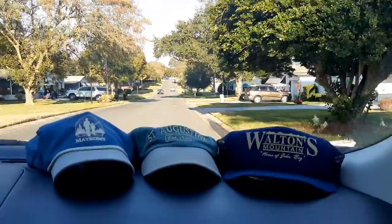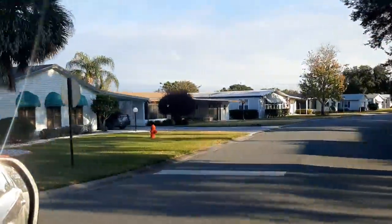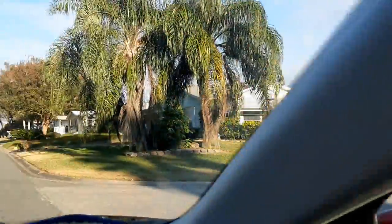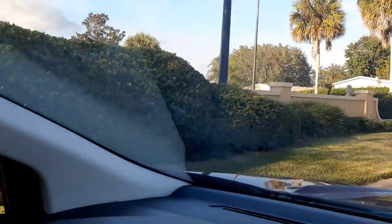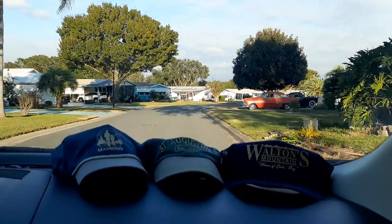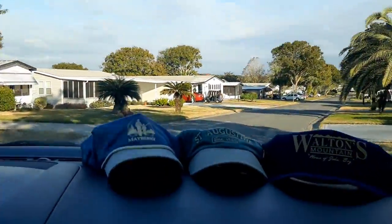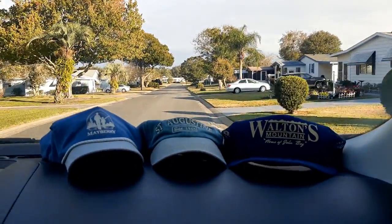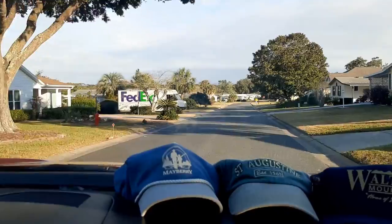I don't know where we are — I don't know either. Getting a feel for the homes here. Look at that guy swinging way out there. Here's the mailbox center — there's something to see there. And look at those old cars — oh wow, a couple of hot rods! Gotta get a look at that.